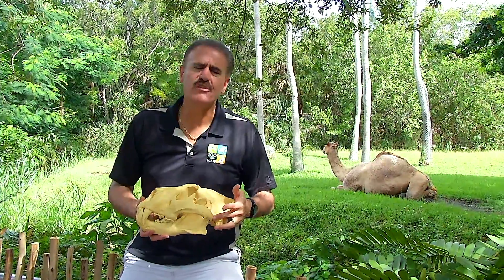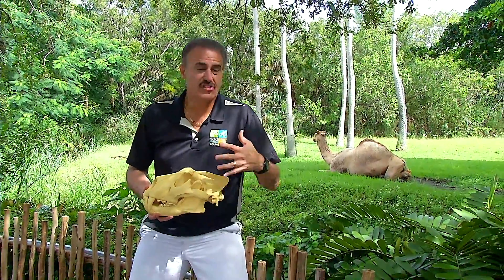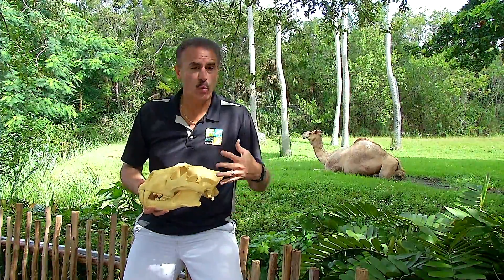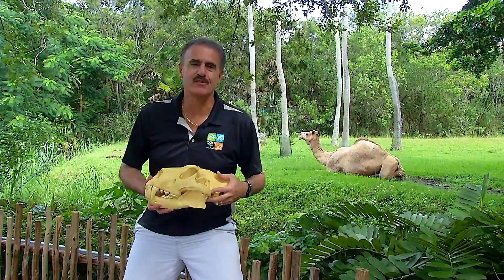So here we have an animal that's really well adapted to desert life. When it's very hot during the summer months, it can shed its coat down to nearly nothing. But in the cold winter months, it can build a very thick coat, which helps protect it from those frigid temperatures.